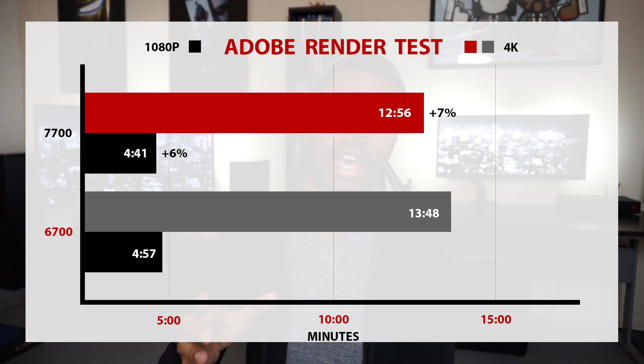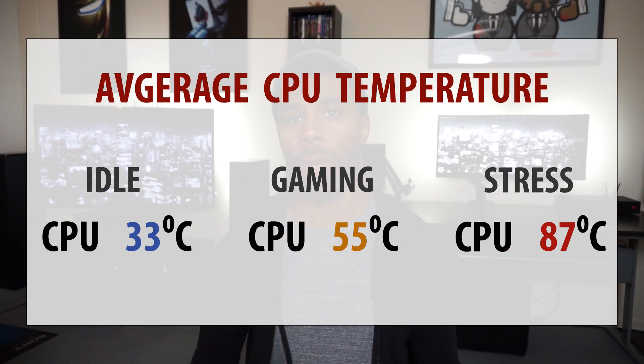You're starting to see a pattern in terms of the performance gains. Temperatures will largely depend on the cooler and case that you use, but just for an example, this was done in an open-air environment with a Noctua NH-L9i, and you can see the temps were pretty good — well within stable ranges, never peaking above 87°C even under a heavy Prime95 load.